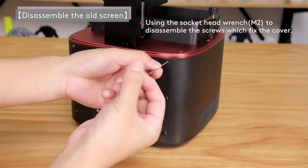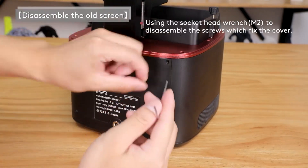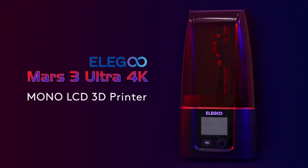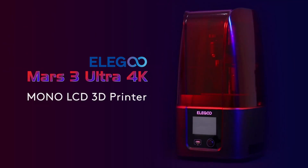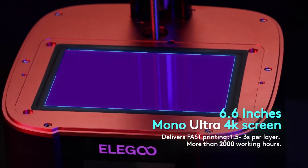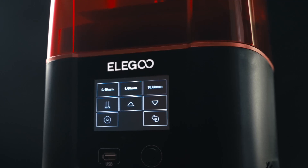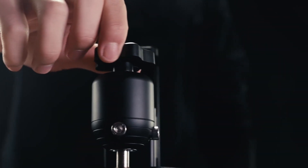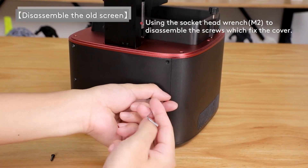With a print size of 5.62 inches in width, 3.5 inches in depth, and 6.8 inches in height, this printer accommodates various projects, big or small. Users will appreciate the seamless workflow, which connects effortlessly with different software platforms. The Mars 3 empowers hobbyists and professionals to create intricate models with ease.